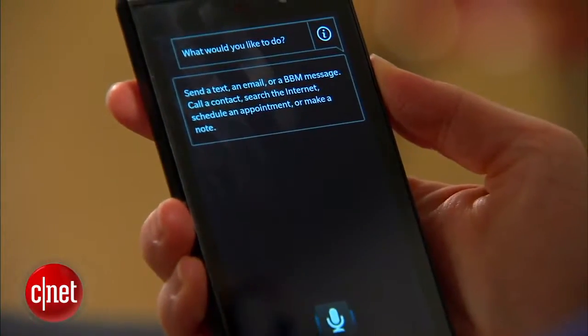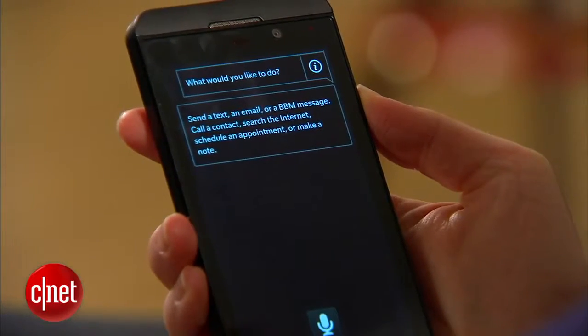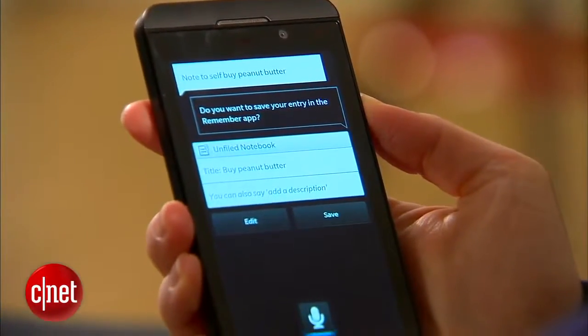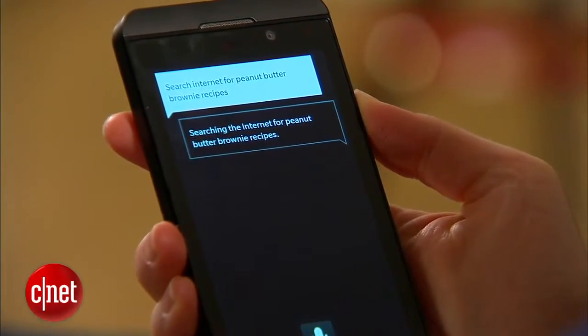BlackBerry 10 has a Siri-like digital voice assistant that talks back to you. I think it's basically RIM getting back at Apple for using BlackBerry Messenger as its iMessage inspiration. The app helpfully gives you a list of things you can do, but it isn't as flexible as Siri in what you can say and it sounds a lot more robotic.